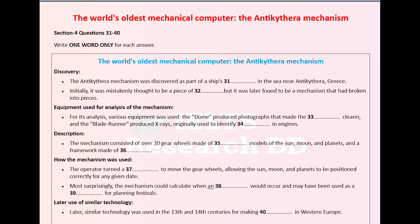Although it was badly damaged, it had survived in three main parts and around 80 smaller fragments. The Antikythera Mechanism has been studied a great deal since its discovery and particularly in recent years when highly sophisticated equipment has been available to analyse it.